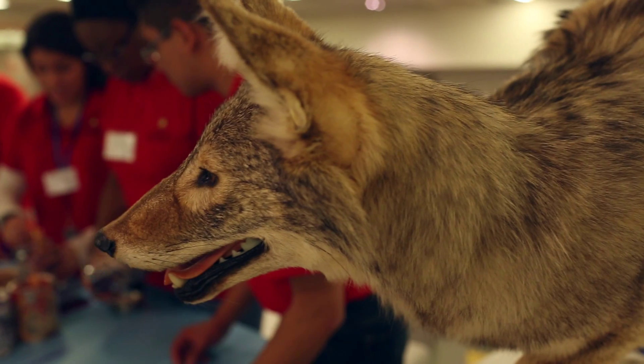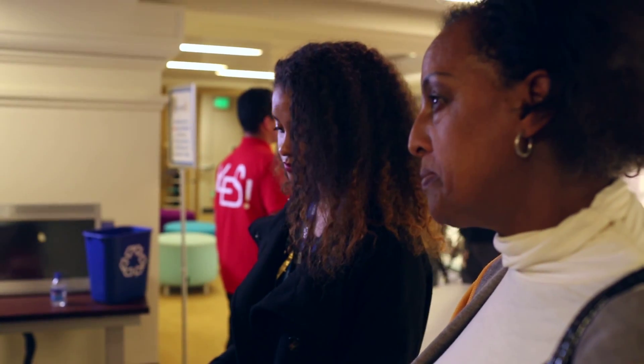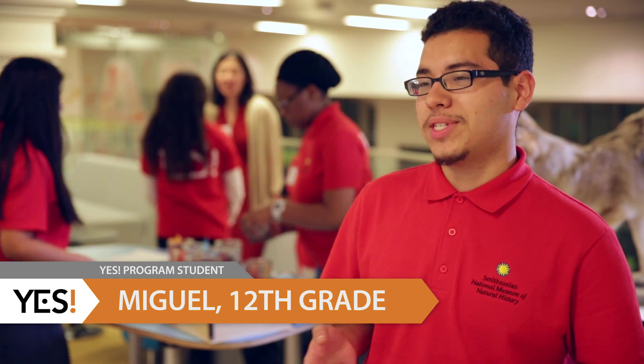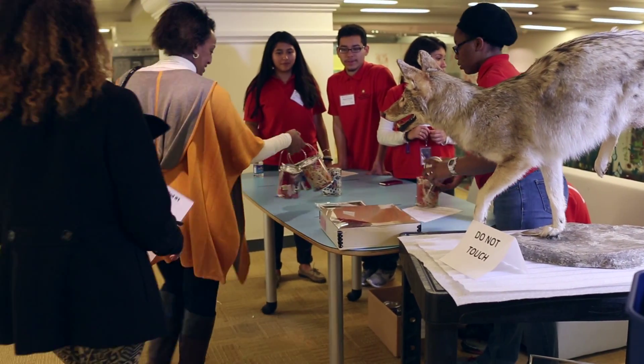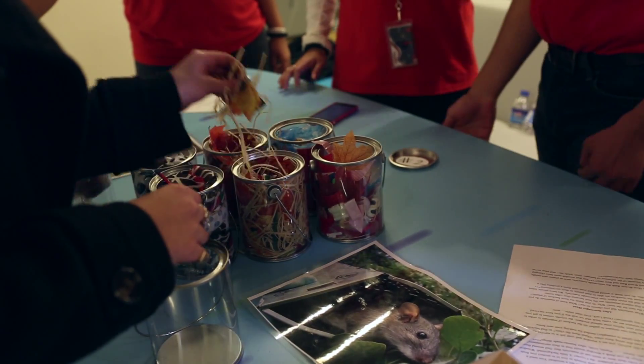During the last 10 Saturdays here at the YES program, we came up with an activity for young middle schoolers. The people who are participating took part in a scavenger hunt and found the different materials that wood rats will make their nests out of. Our topic was about human influence on nature.